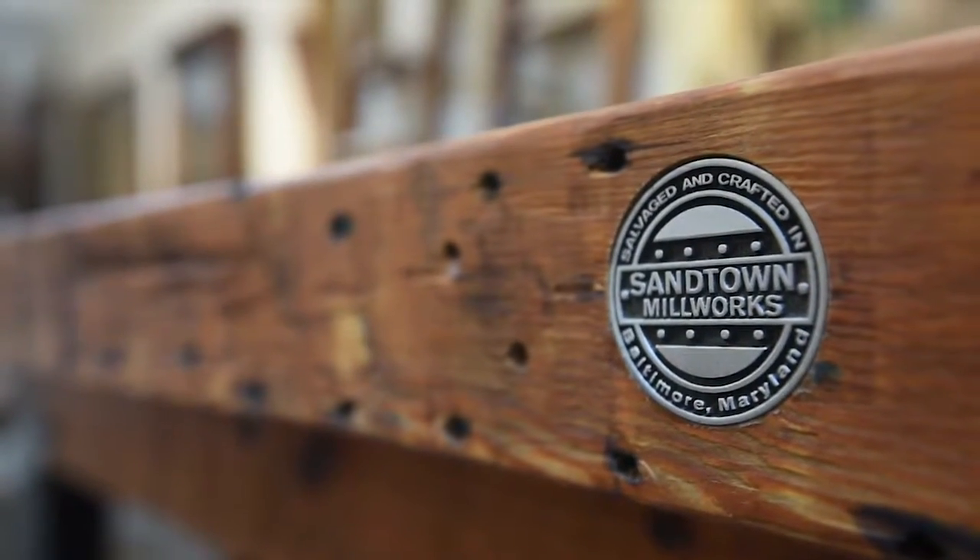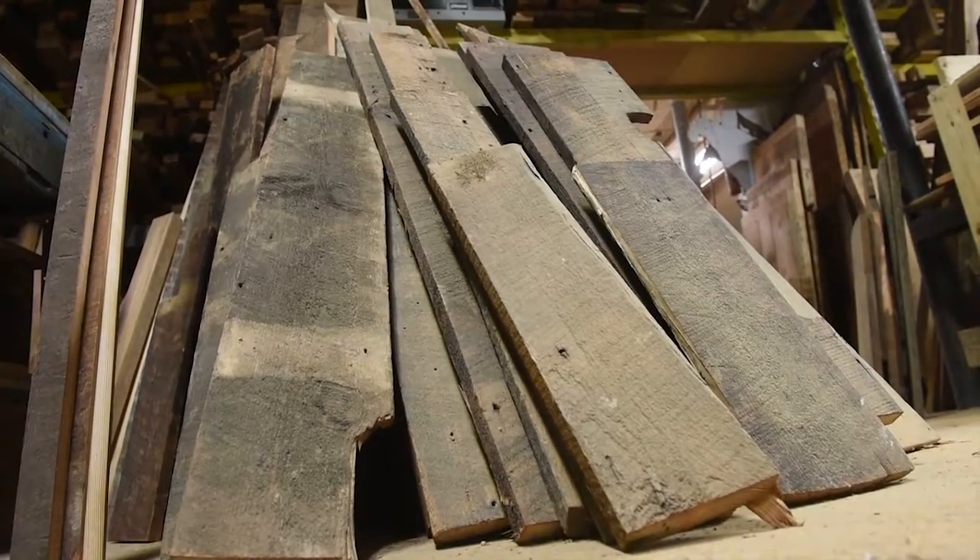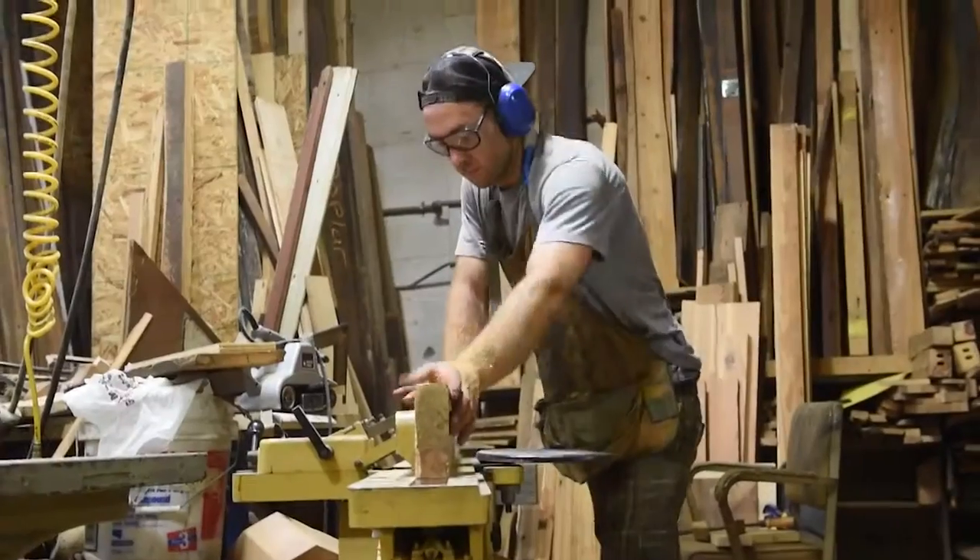My job is to take old wood and turn it into new and usable furnishings. All of our wood comes out of Baltimore, old buildings over 100 years old. It's all basically junk, trash somebody else did not want — and that's why we have it and we are able to make furniture out of it.